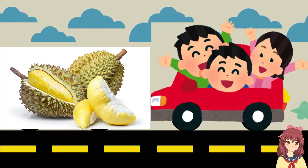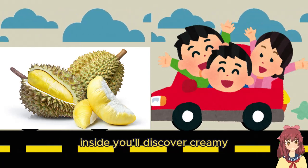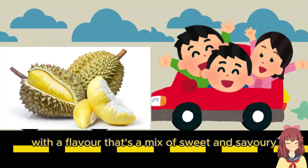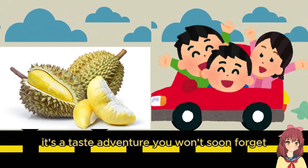But don't let its strong smell scare you away. Inside you'll discover creamy, custard-like flesh with a flavor that's a mix of sweet and savory — like a blend of caramel and onions. It's a taste adventure you won't soon forget.